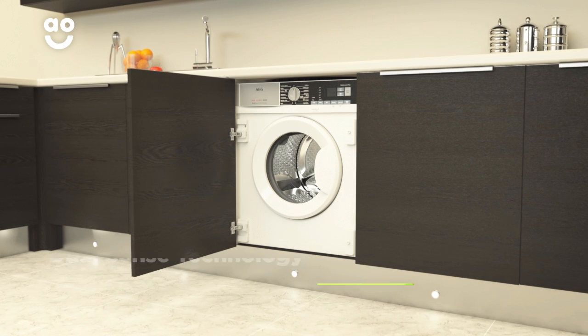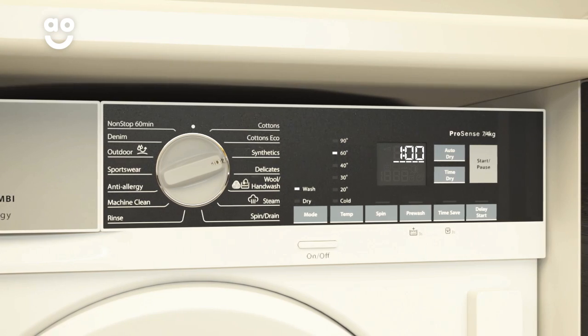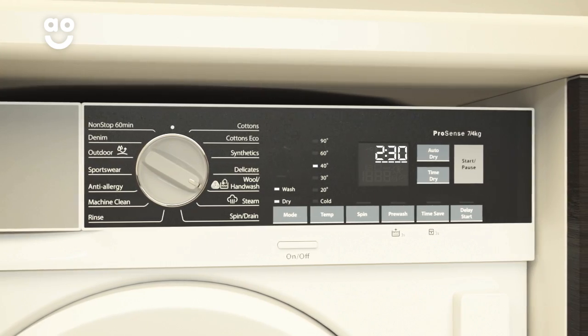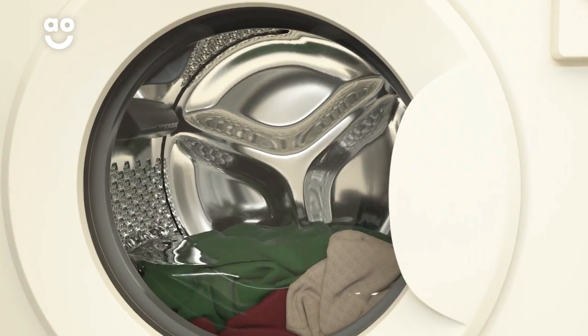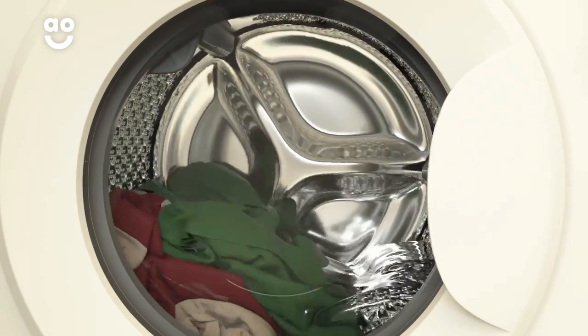DualSense technology is an amazing feature that washes and dries even the most delicate items in one handy cycle. Simply select your wash programme and the level of dryness to give your woolens and delicates the tailored treatment they deserve. This helps prevent any shrinking, bobbling or wrinkles, as well as saving you the time and effort of transferring clothes from one machine to another.